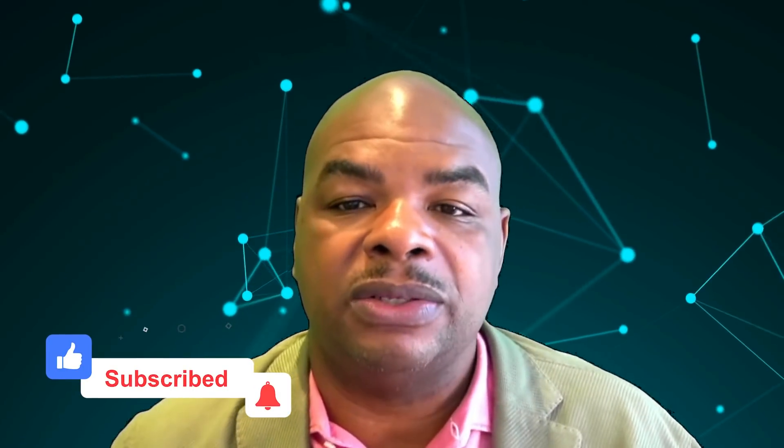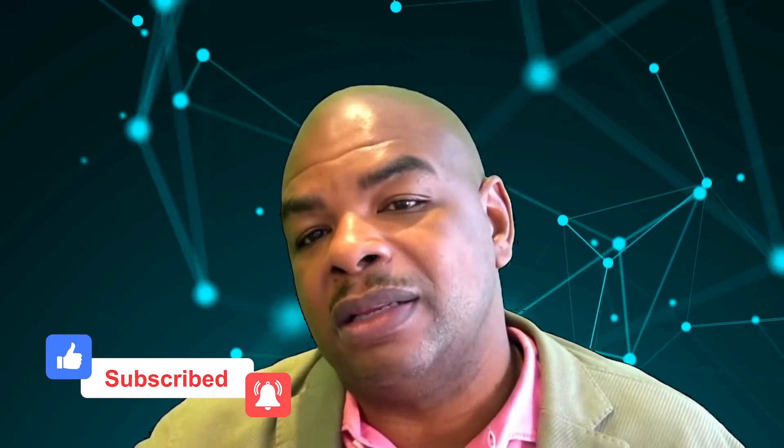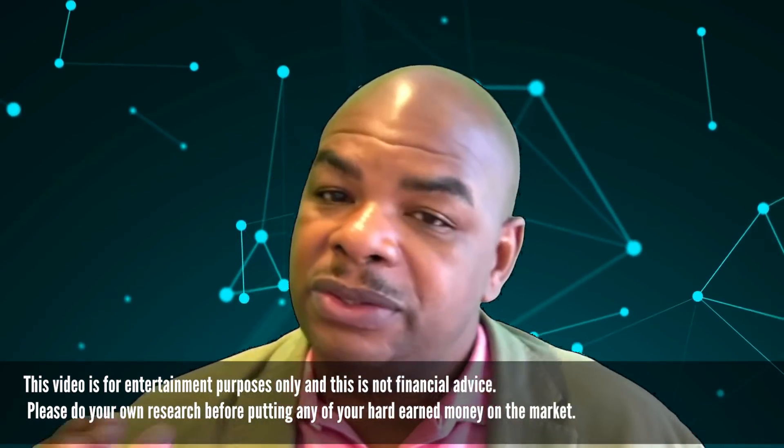We're separating the news from the TA today. This part is for TA, and there's another video coming out later for news. If you want to trade anything from the TA, you can head over to Bybit using the link below and get your deposit bonus. Use that bonus to trade - don't use more than 5% of your own money. Everything in this show is trading entertainment, not financial advice. Please do your own research before putting your hard-earned money in the market.